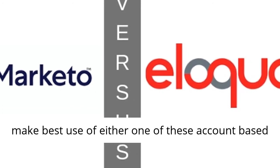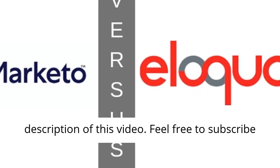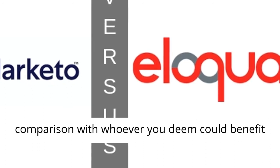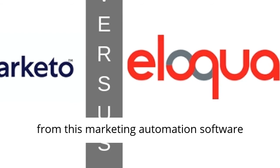For how to make best use of either one of these account-based marketing platforms, click the link in the description of this video. Feel free to subscribe to our channel and share this marketing platform comparison with whoever you deem could benefit from this marketing automation software comparison.